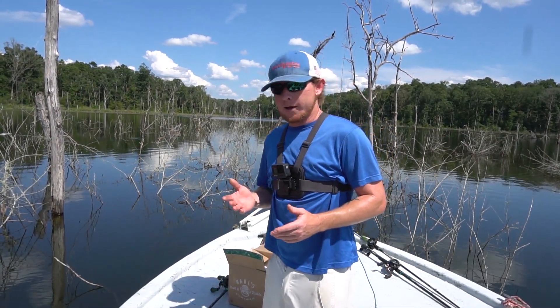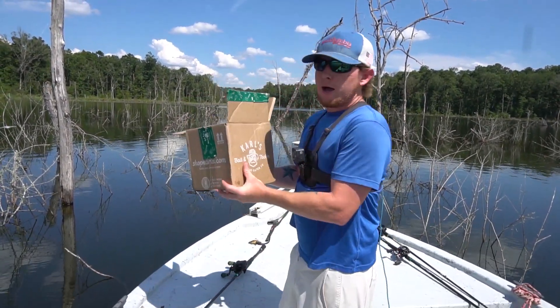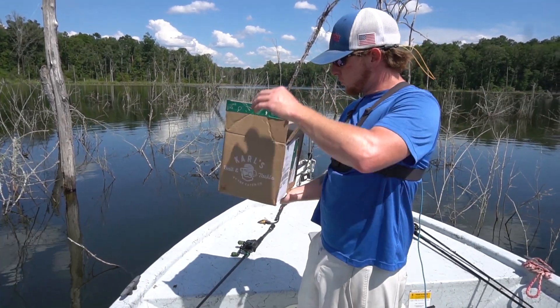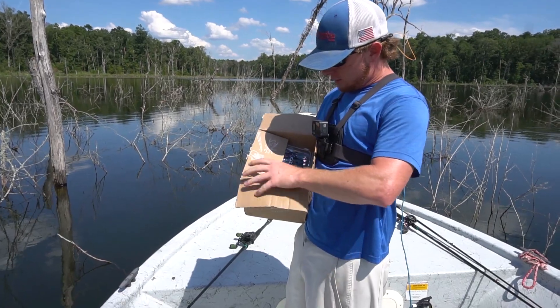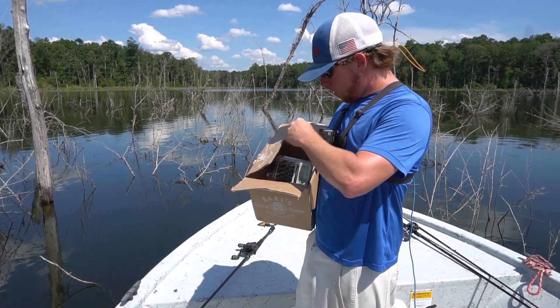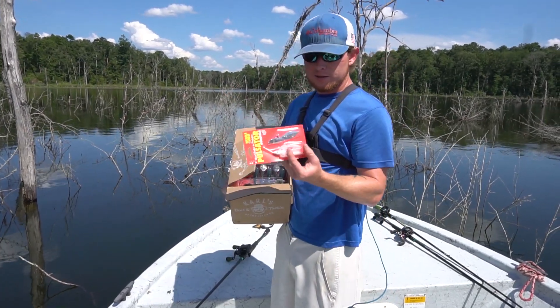What's up guys? Today's video is sponsored by Carl's Bait and Tackle. I got me a big ol' box of Carl's Bait and Tackle stuff that I got from Shop Carl's online. Got all kind of good stuff in here. Primarily, I'm probably going to be flipping or either throwing a spinnerbait today.